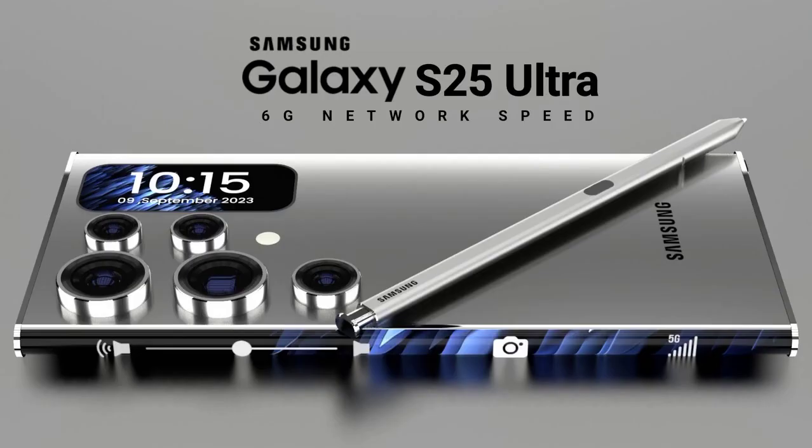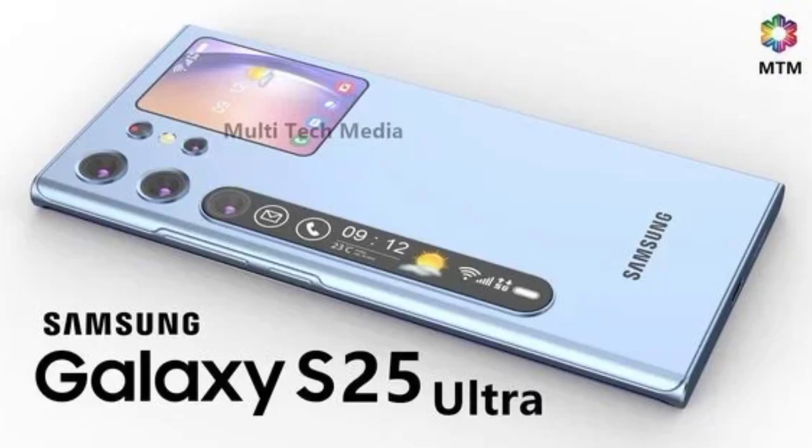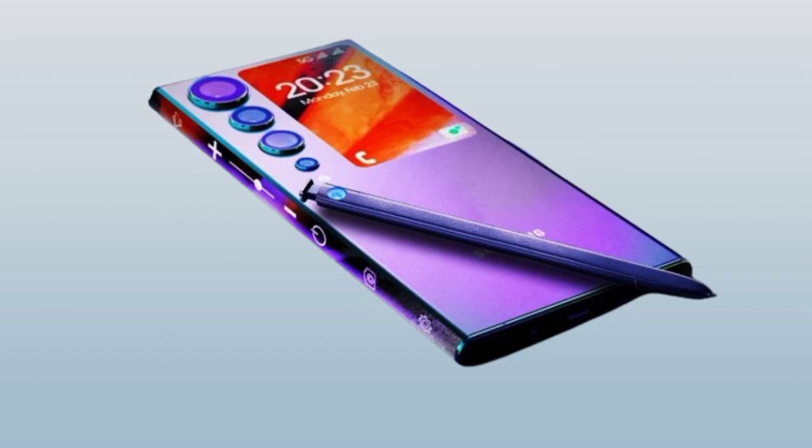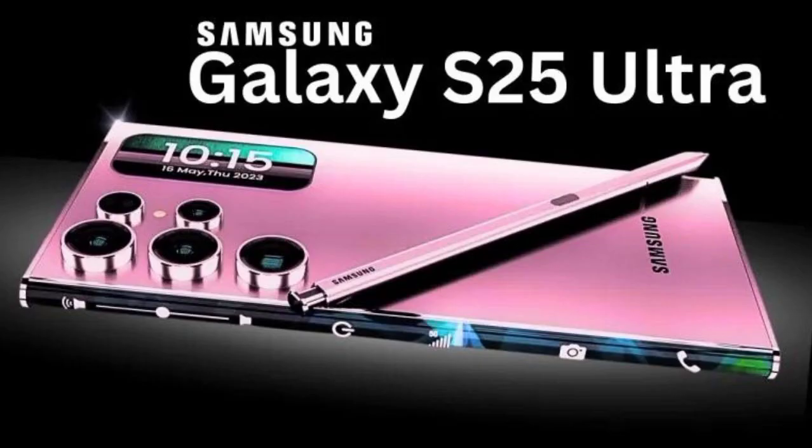And let's not forget about the performance upgrades. The S25 Ultra is powered by the latest Snapdragon processor and comes with 8GB of RAM, ensuring that all your apps run smoothly and effortlessly.